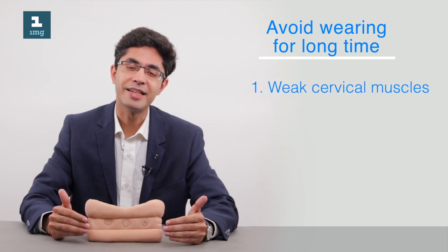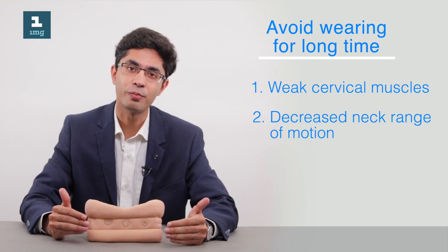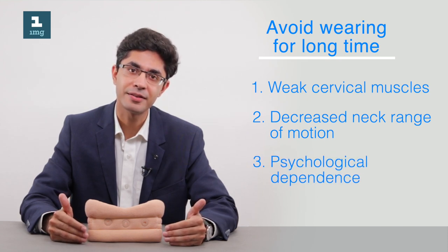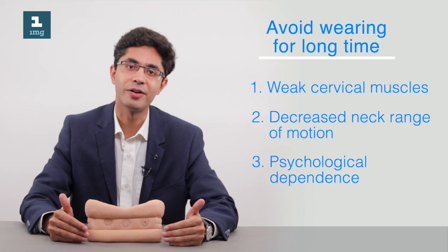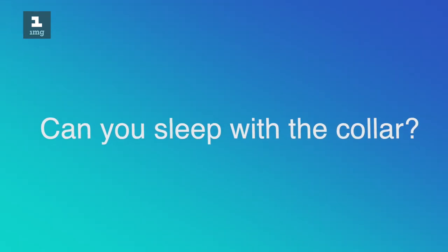It is important never to wear these collars for a very long time, because doing so causes deconditioning of the cervical muscles, decreases neck range of motion, and most importantly creates a psychological dependence on the collar — making patients very apprehensive or anxious without it.